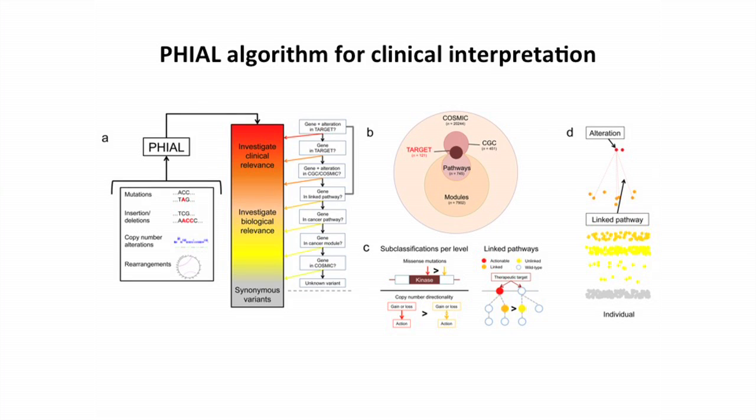The next step and the other critical piece of this study was: can we turn all of this large amount of data into something that can actually be used in the clinic by an oncologist? What we built was an algorithm that tries to identify, among the hundreds to thousands of alterations that occur in any given patient's tumor, what are the most relevant ones for clinical oncology and what could we use to act on in the clinic?